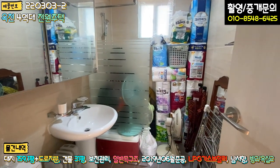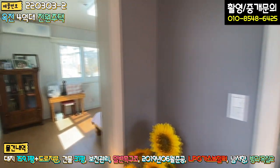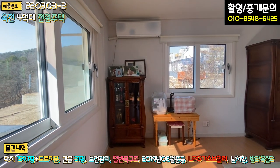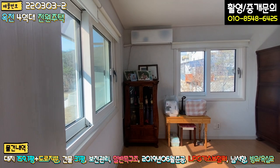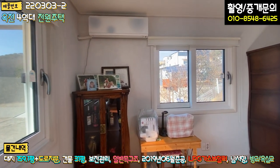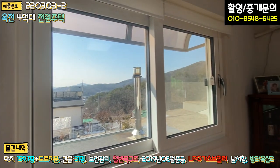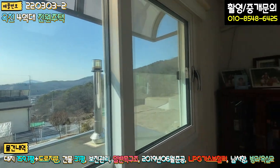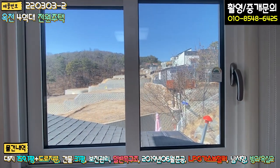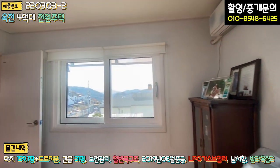2층의 욕실도 있는데 샤워실은 현재 창고로 쓰고 계십니다. 그리고 2층의 유일한 방인데 이 방이 훨씬 넓습니다. 이 방을 안방으로 사용하셔도 될 것 같고, 1층은 게스트룸으로 활용하셔도 될 것 같아요. 양쪽에 조망권이 굉장히 우수하고, 연통도 보이고, 옆 단지도 볼 수 있는 구조로 되어 있습니다. 이 방이 굉장히 넓습니다.